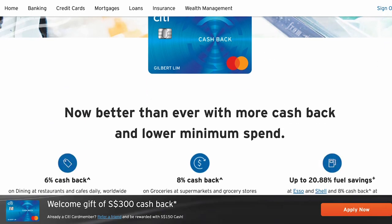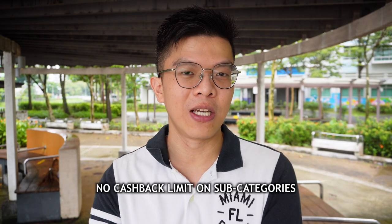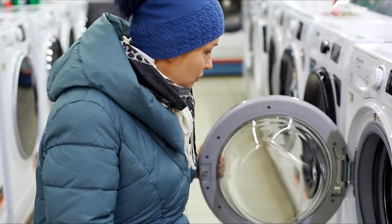The next card is the Citi Cashback credit card, which gives you 6% cashback on dining, 8% on groceries, and 8% on petrol. The good thing about this high-cashback card is that there are no subcategories — unlike other cards that cap you at $20 for dining, $20 for online, $20 for grocery. With Citi Cashback, if you spend more than $800 on grocery alone — say buying a washing machine at FairPrice Extra — you get the full cashback up to the $80 monthly cap.